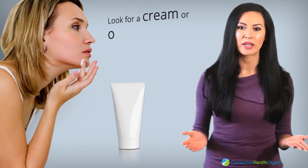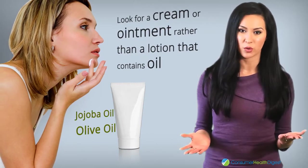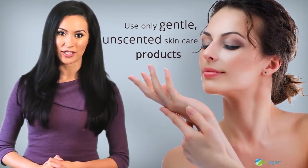Look for a cream or ointment rather than a lotion that contains oil such as olive oil or jojoba oil. You can use these types of creams after each face wash. Some skin care products are too harsh for dry skin, so make sure that you use only gentle, unscented skin care products.